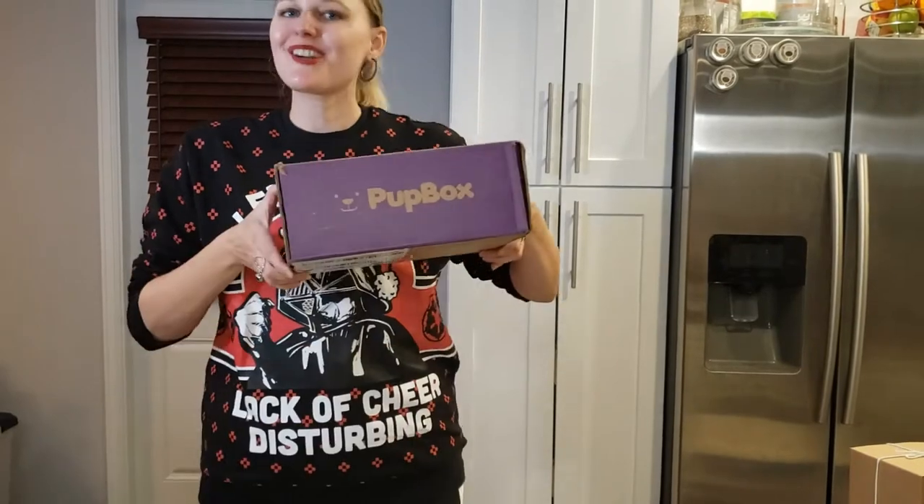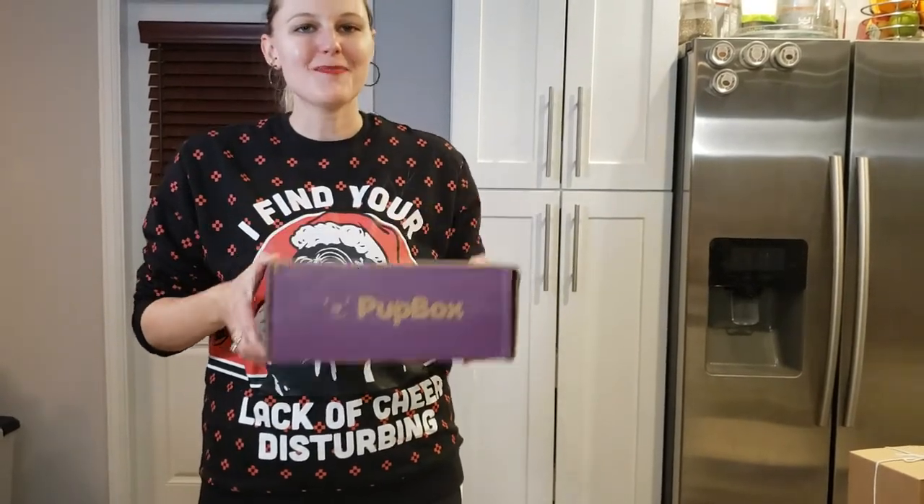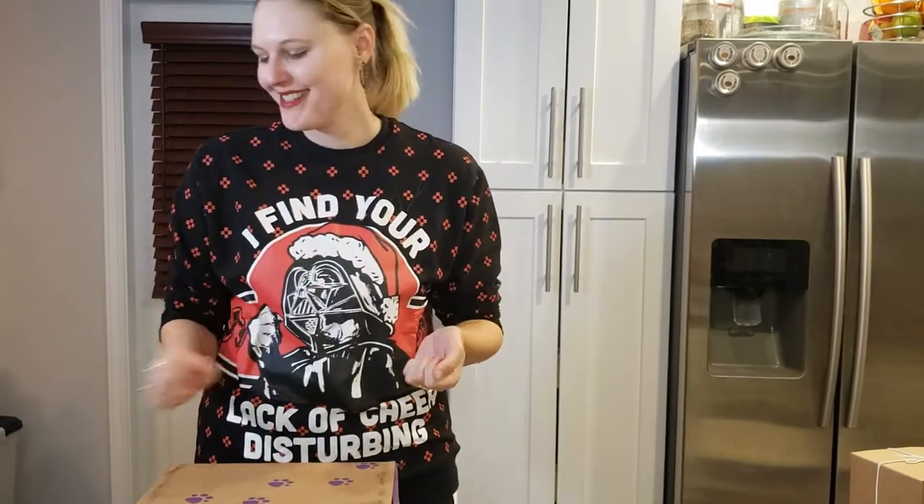Hi everybody and welcome to Box to Puss. I'm your host Katie. Today I have November's Pup Box to open for you guys along with my big white German Shepherd puppy, Novar. So grab a tasty beverage and let's get unboxing.